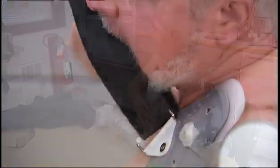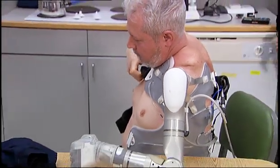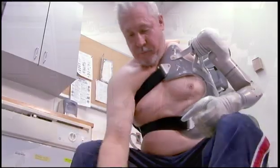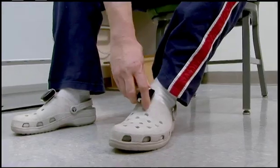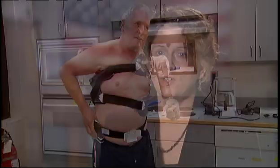The Deca Arm is an advanced upper limb prosthesis — an artificial arm, an arm system. It was developed through DARPA's Revolutionizing Prosthetics program. It's a prototype and the most advanced upper limb prosthesis, surpassing current commercially available designs.